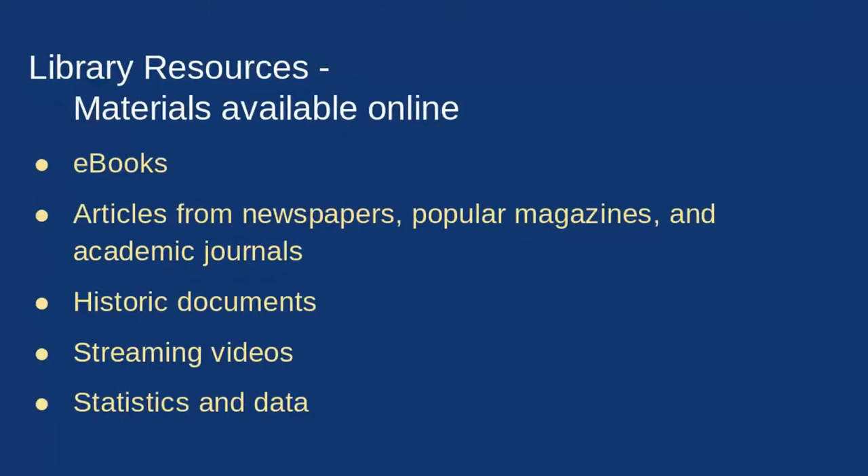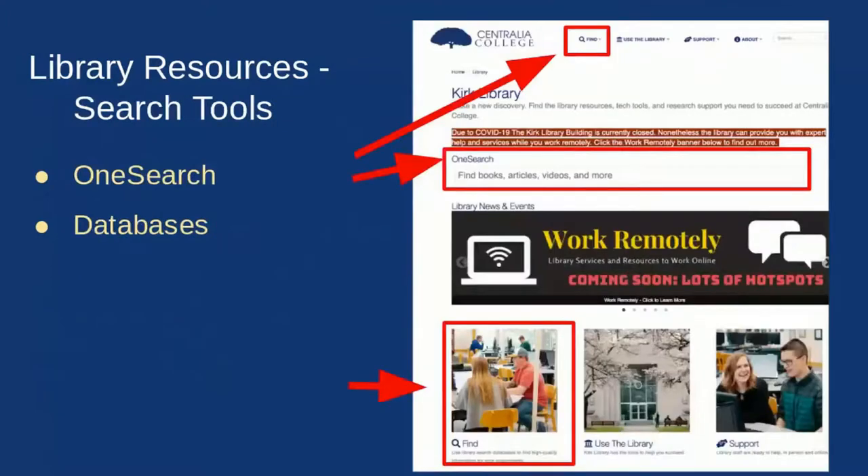Even before the pandemic, the vast majority of our resources were online, and you can still access all of them. These include e-books, articles from newspapers, popular magazines, academic journal articles, historic documents, streaming videos, and statistics and data. To access these resources from our website, you can use the Find tab, search OneSearch, or use the Find box with the image of students in the computer lab.